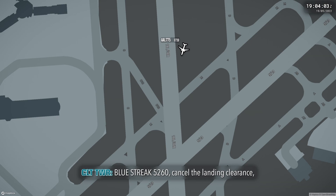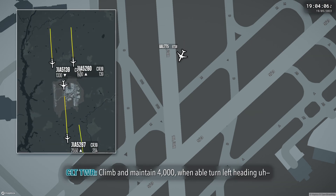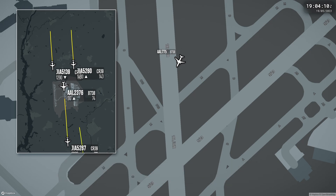Mission 5260, Captain, landing clear, go around, runway 18 left, flip and maintain 4,000. 18, turn left heading 090. I have 4,000 and 080, Bush 5260.